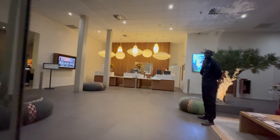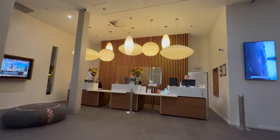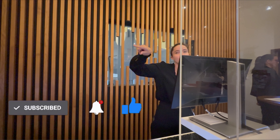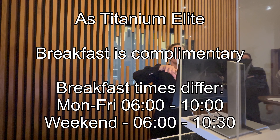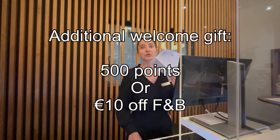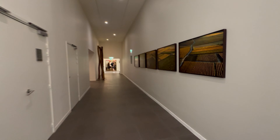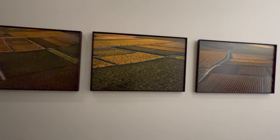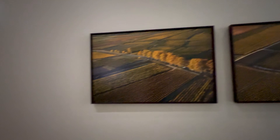I used the Marriott Bonvoy mobile app to check in online — it's around 11pm and they knew what time I was coming. The hotel has a modern and clean design. For the first three nights I'm in a twin room on the ground floor, and for the last two nights I'm in a junior suite. Let's check out the twin room first.